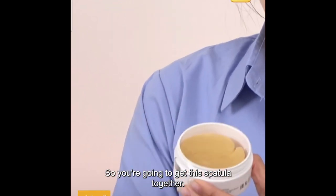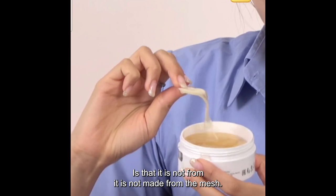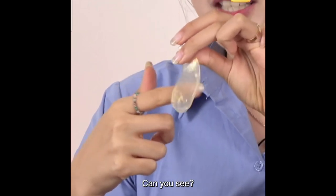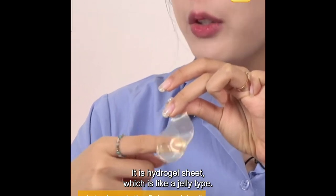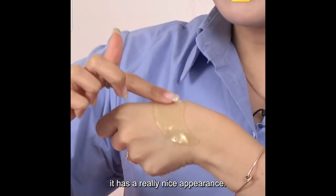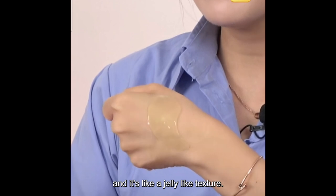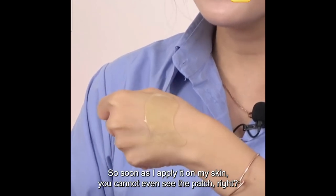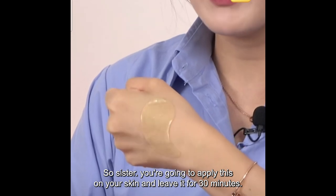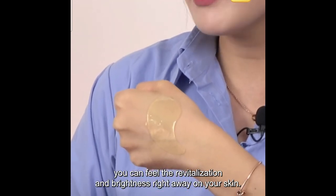You'll get a spatula with it. The main key is that it is not made from a matte sheet — it's a hydrogel sheet, like a jelly-type texture. It's not like a paper sheet. When I attach it on my skin, it has a really nice adherence. This hydrogel patch is really transparent and jelly-like. As soon as I apply on my skin, you cannot even see the patch. You apply it and leave it for 30 minutes.